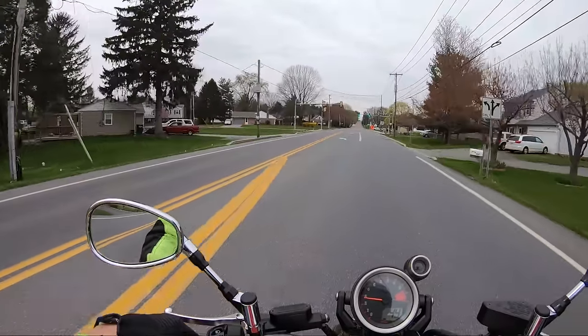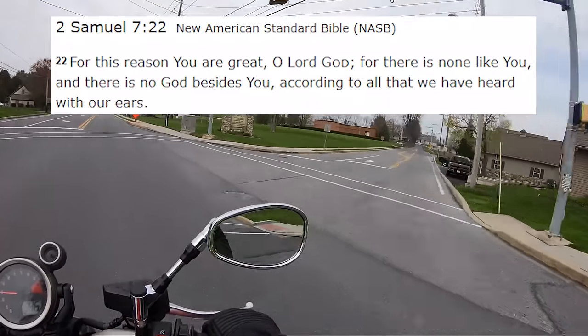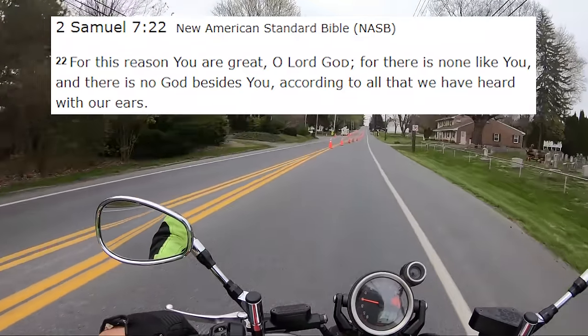All right guys, let's do the words of wisdom. "For this reason you are great, O Lord God, for there is none like you and there is no God beside you, according to all that we have heard with our ears." That is 2 Samuel 7:22.